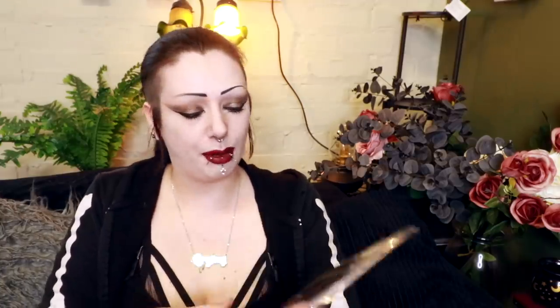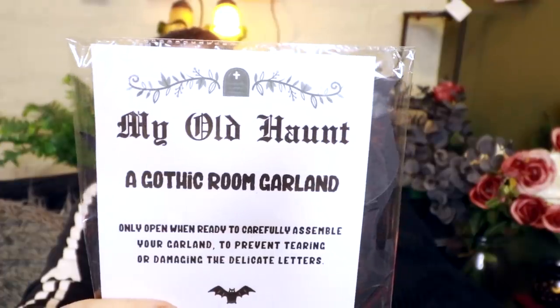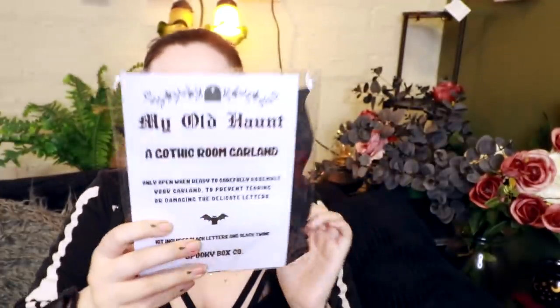We got the last thing in the box. It says 'My Old Haunt — a Gothic Room Garland. Only open when ready to carefully assemble your garland to prevent tearing or damaging the delicate letters.' So I guess it probably says 'My Old Haunt' like that. That's really cute. I can't wait till I have somewhere to hang this. I really liked all that. I think my favorite's probably the bag, and I also really like the necklace.